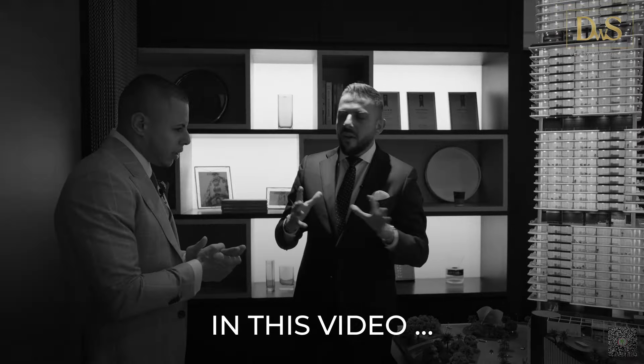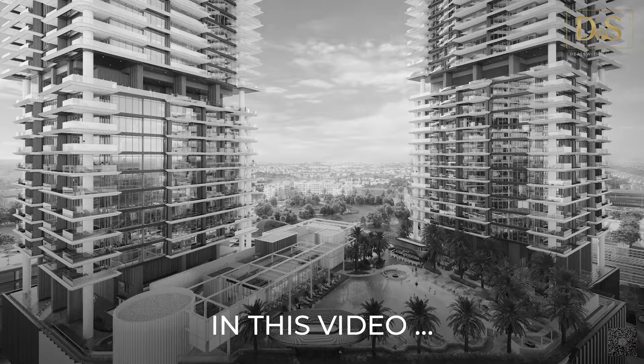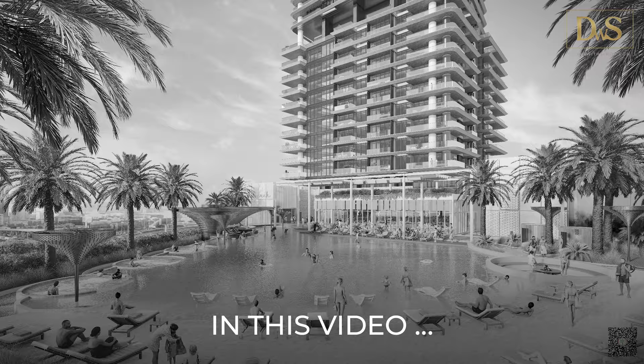In this particular project we have brought something new to life which is called a man-made beach — basically a 45,000 square foot man-made beach which gives you a feel of being in a resort, yet being in your own residential building. Hello and welcome back to Deals with Simon.